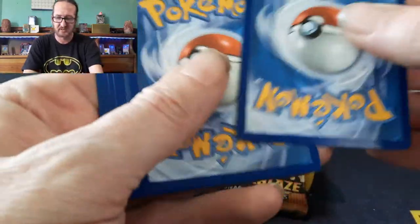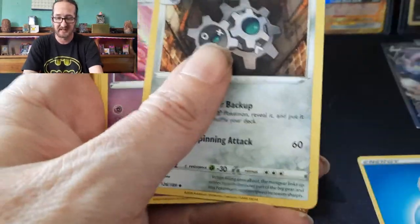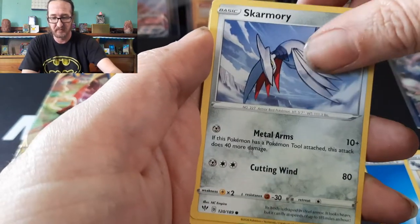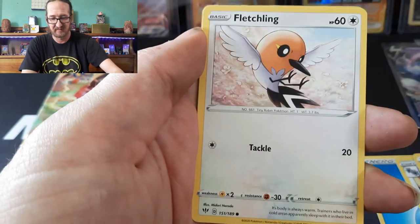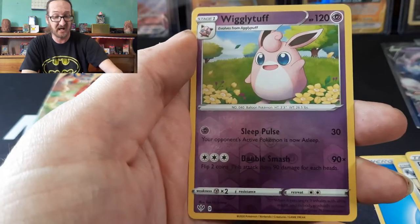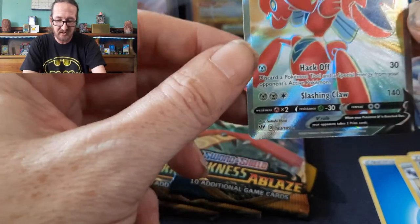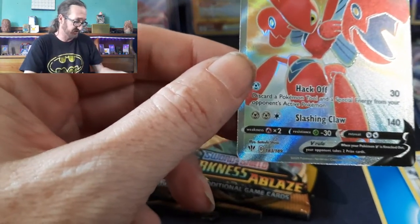Let's get to it. Pack results: one, two, three, four — Water Energy, Klink, Galarian Slowpoke, Piers, Skwovet, Pansage, Electrike, Fletchling, Torchic, Wigglytuff, and a Sableye V. That is a gorgeous card — it looks a little off-center so I'm not 100% on that, but it does look gorgeous.